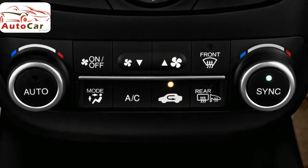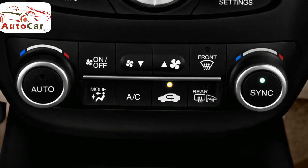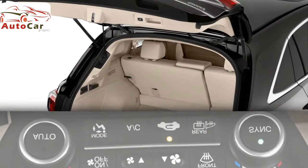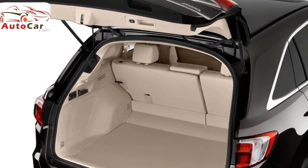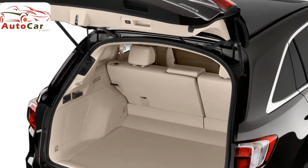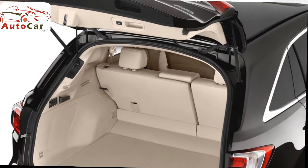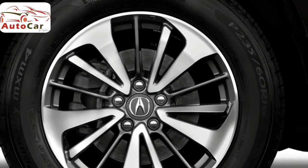As a daily driver, commuter, or road trip vehicle, the RDX is just as powerful as you need it to be. It comes with an eager V6 engine and a smooth-shifting 6-speed automatic transmission, offering enough power to quickly merge onto the highway or overtake slower vehicles without any drama. However, there are no other engines available, which will disappoint heavy-footed drivers looking to scorch the pavement at every stoplight.